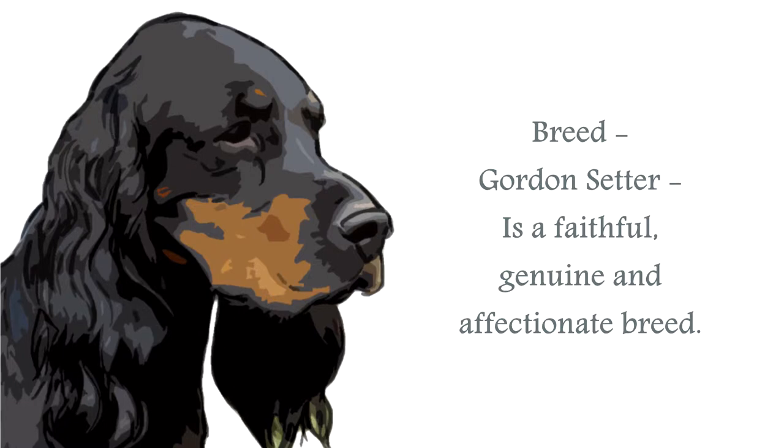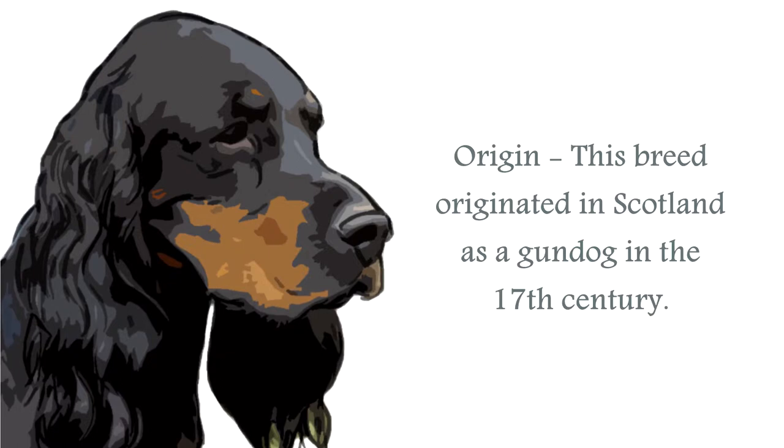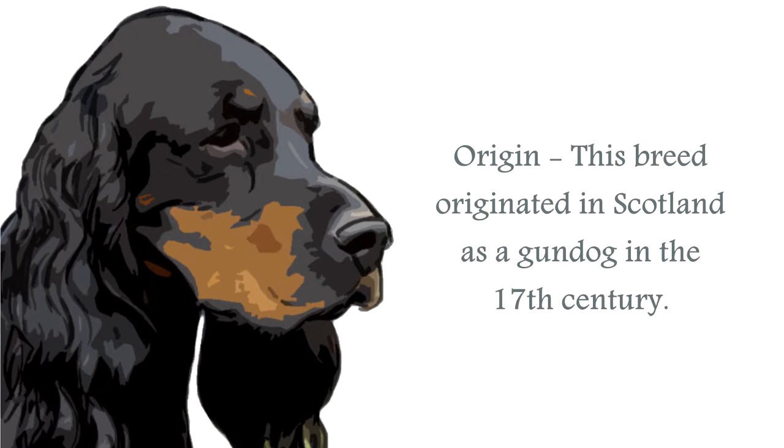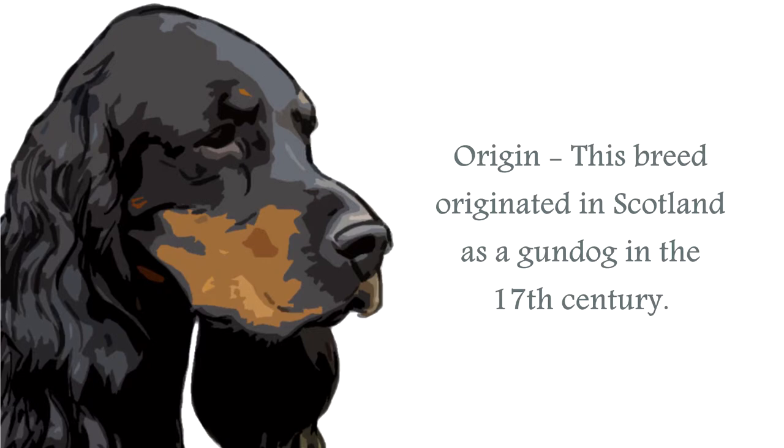The origin of the Gordon Setter is from Scotland. As a gundog breed and the largest of the Setter breeds, this canine was developed to hunt birds such as grouse and partridge, pheasant and woodcock. This canine was bred to hunt game ahead of their sportsmen, across a large distance if necessary, and once located, to point and retrieve.